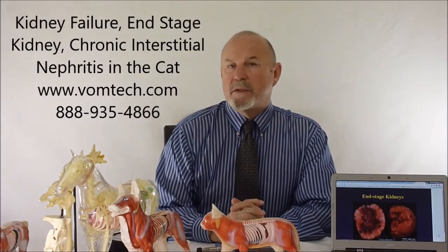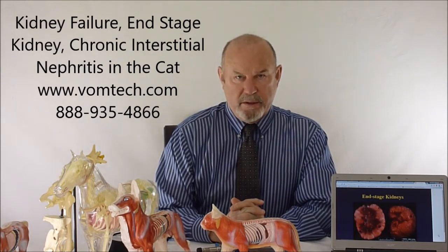Hello, I'm Dr. Inman. This is a lecture on end-stage kidney disease, or chronic interstitial nephritis, in the cat.